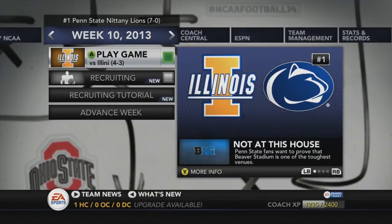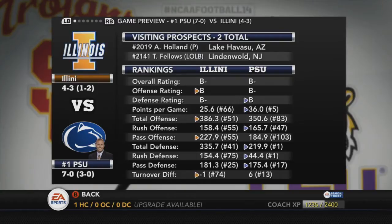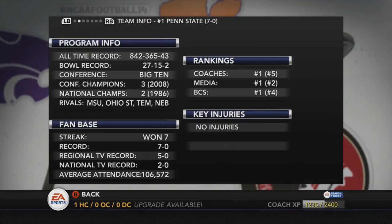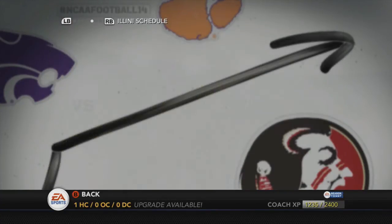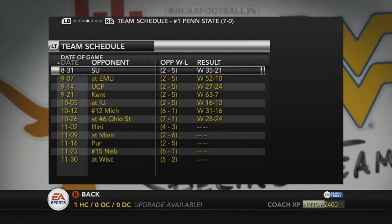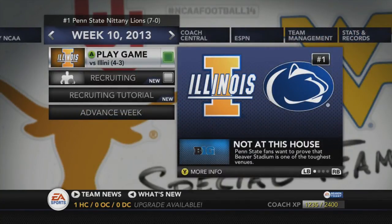Coming off that number one victory over Ohio State, Penn State actually takes their spot as the number one team in the country. We now turn our attention to the Illini of Illinois. They're actually pretty good on passing offense and total offense — around an 86 overall rating. But Herbstreit is picking us as he has all season; he even picked us in the Ohio State game. As we were number five last week and are now number one, that is huge. Illinois's center is out for the entire season, which is big for us. We've now won seven straight. Definitely a good game against Ohio State — so proud of our guys. Next time we'll play Illinois. Thank you for watching!